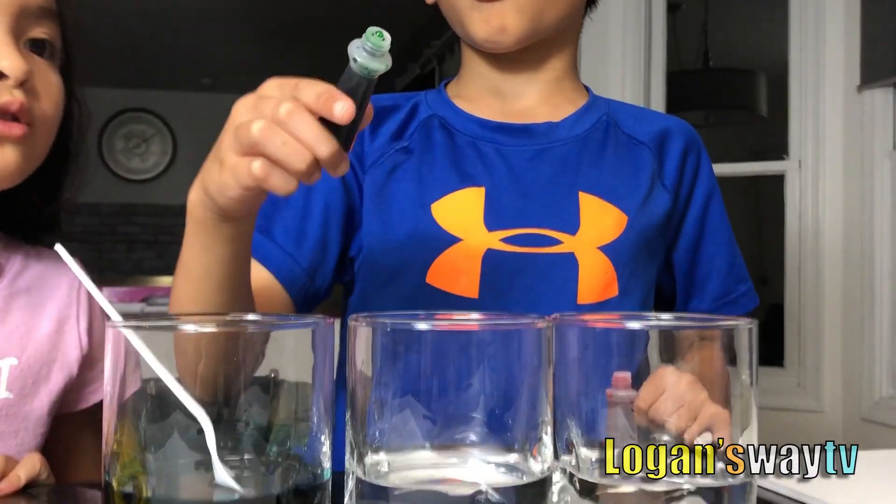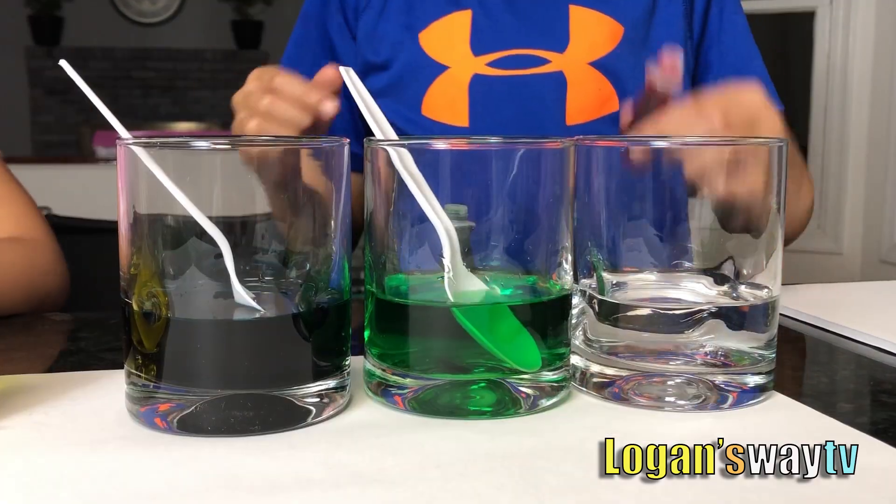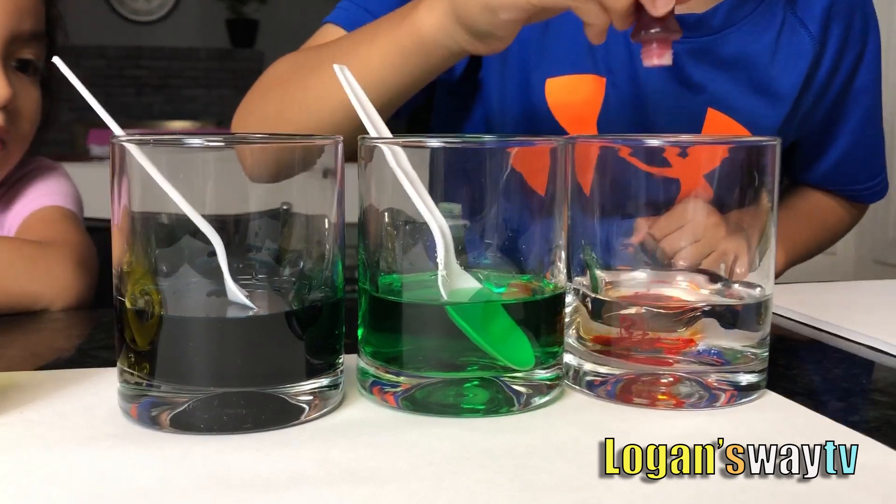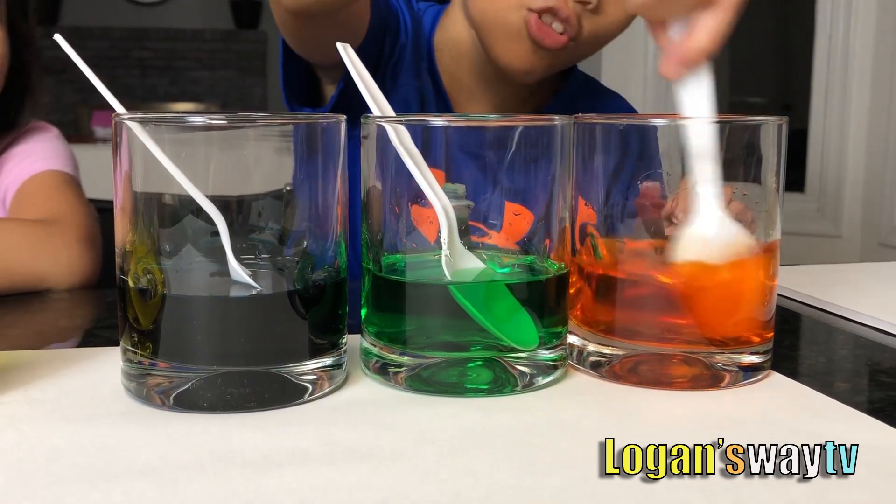Next is green. Dark green. The last is red or orange — yep, it's orange. See? I like this orange.